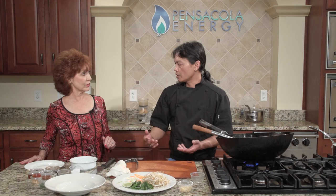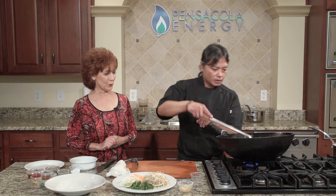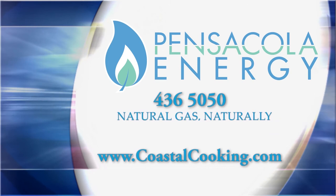If you would like copies of today's recipes, you can call Pensacola Energy at 436-5050, or you can visit our website at www.coastalcooking.com.